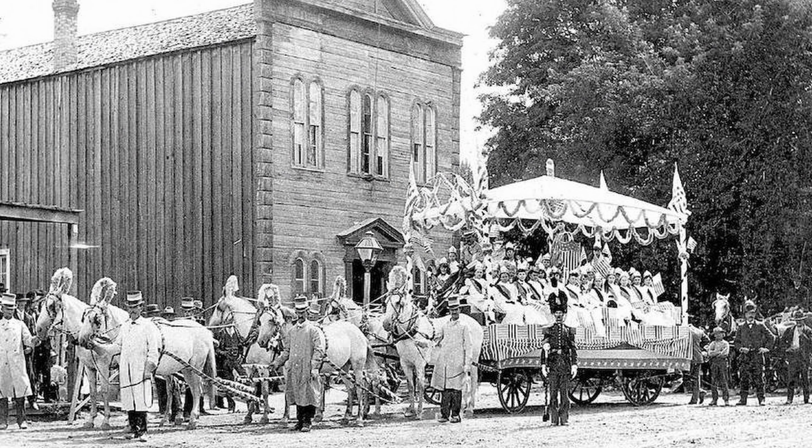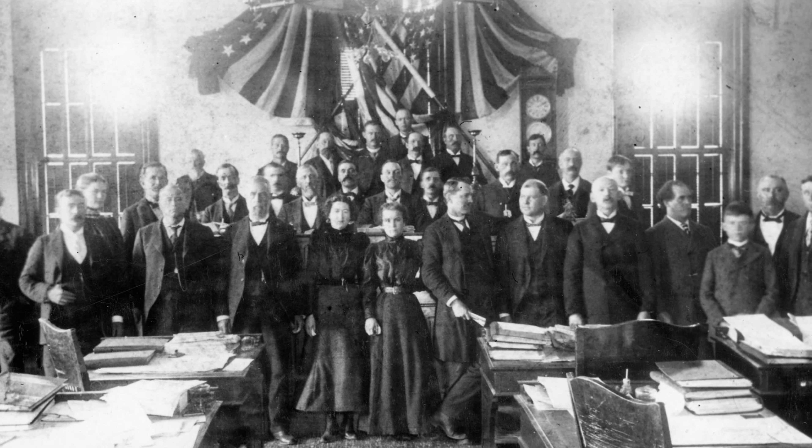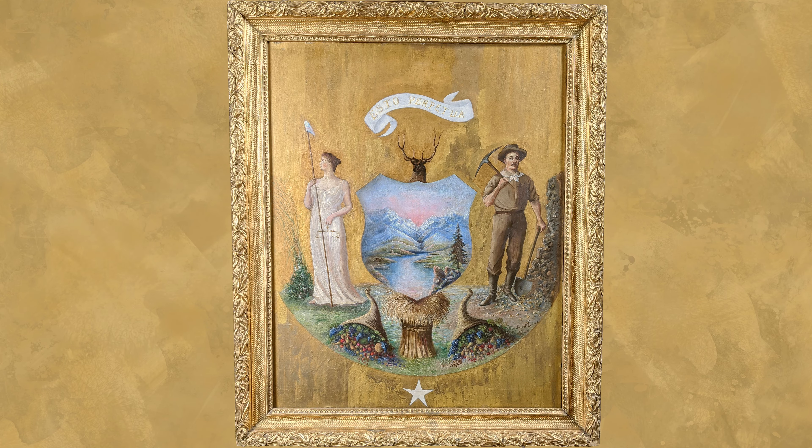Soon after Idaho became a state in 1890, it opened a contest to the public to design an official state seal. The winner of the contest, by unanimous decision, was a design by Emma Edwards Green. Luckily for us, much of her work has been preserved, including this original painting of her design and multiple of her first-hand accounts explaining the process of its creation.